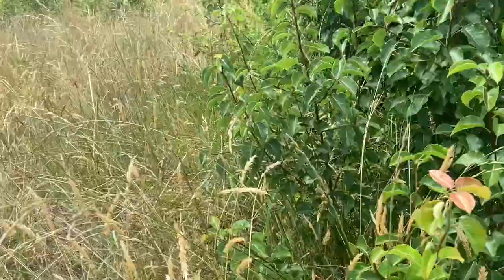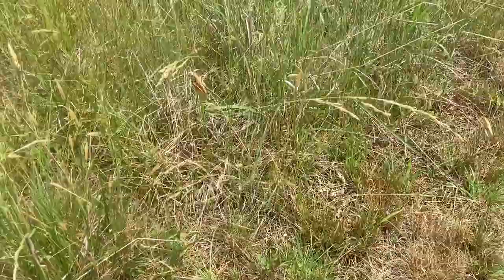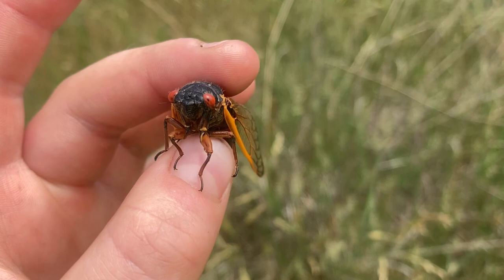I heard one — there's one right there on that piece of grass. Got him! So we've got our cicada here — it's a periodical cicada. These are native to basically the eastern half of North America. They don't really live in the super far west, but they can live in the Appalachian mountain region.